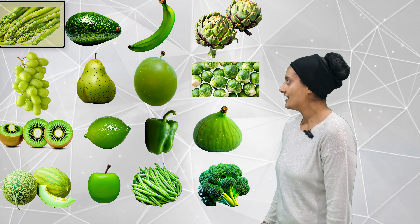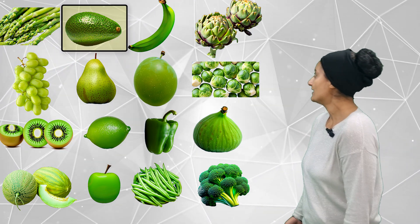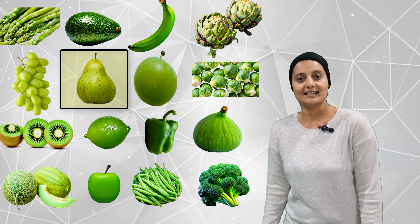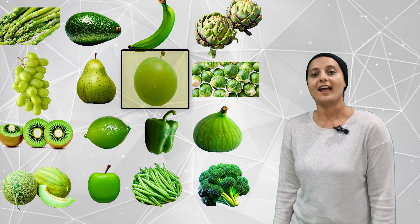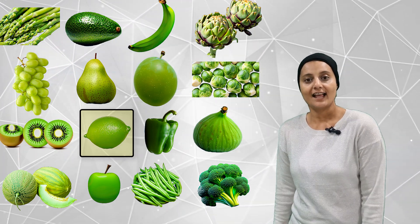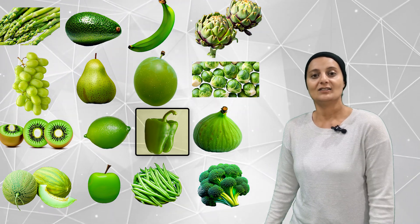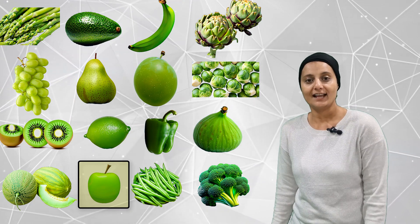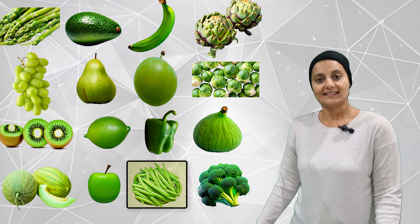One, two, three, four, five, six, seven, eight, nine, ten, eleven, twelve, thirteen, fourteen, fifteen, sixteen. Sixteen green fruits and veggies.